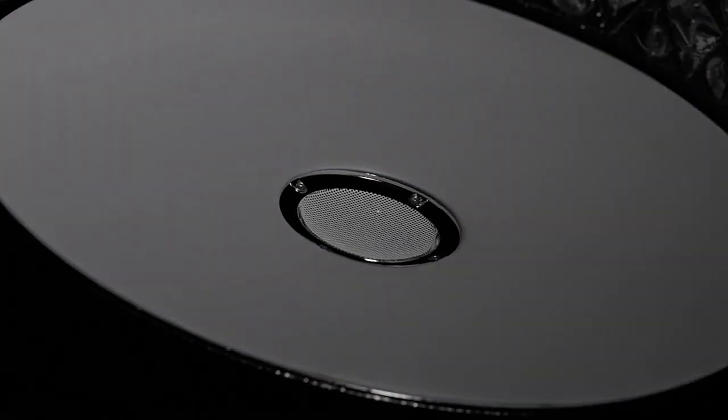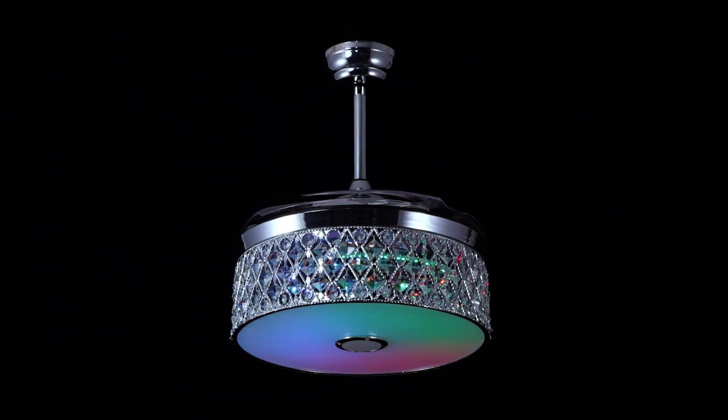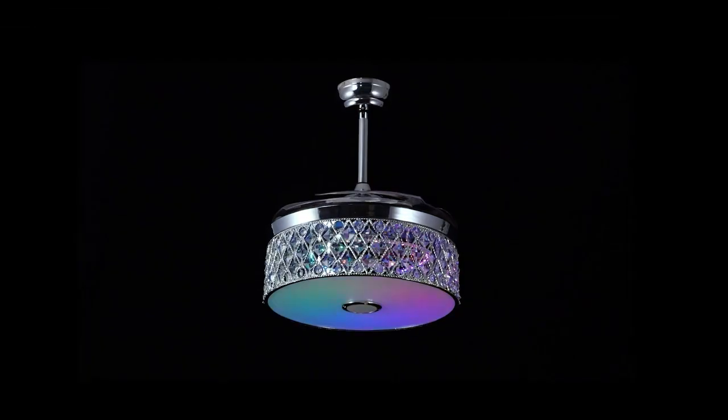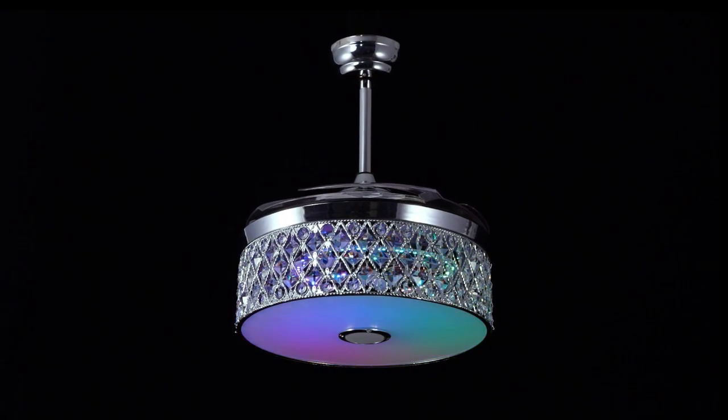At dinner, play music and relax. Installed in a children's room, play goodnight music or stories with your child falling asleep. You can turn off the light through the app, and the speaker and LED can work independently.